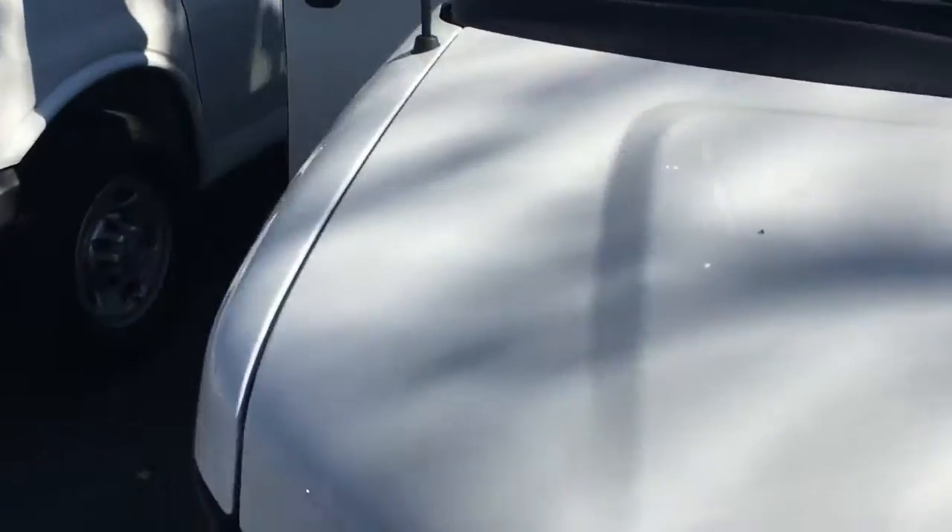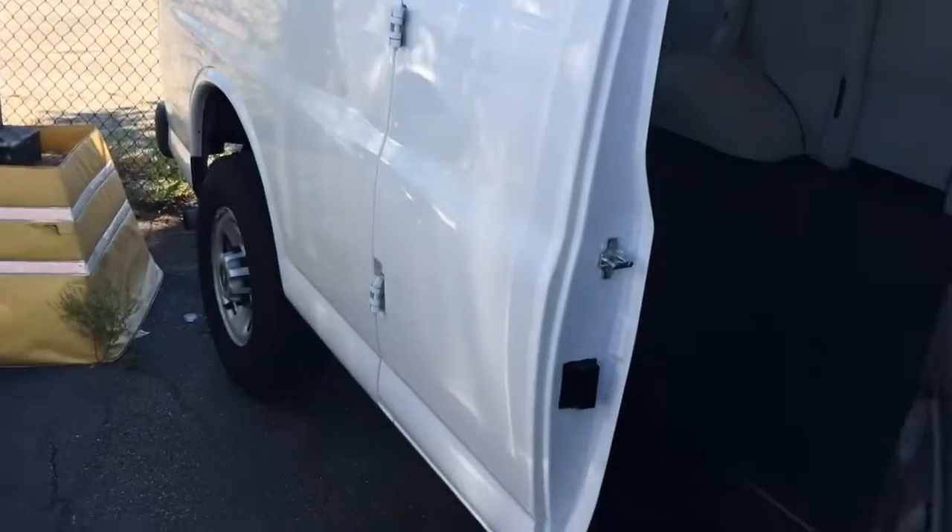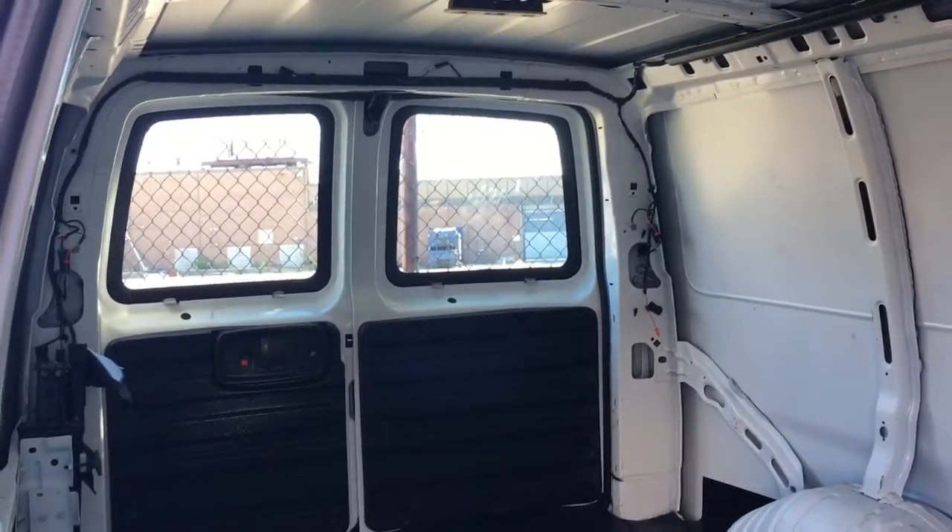I'll show you the other side real quick. There's no dents, dings, or scratches on this van. This van's in perfect shape. What's kind of cool with the barn doors, they open right up and give you great access. The doors will stay open too to allow people to get in and out.